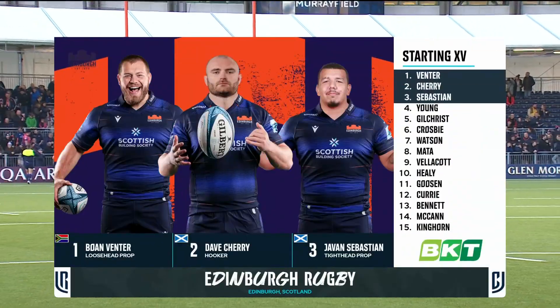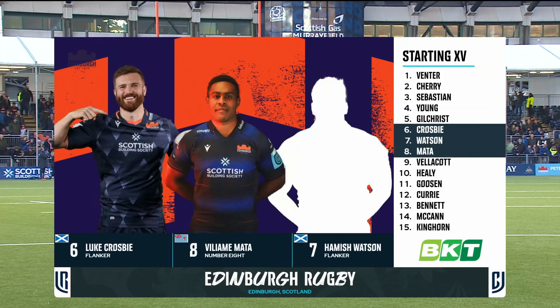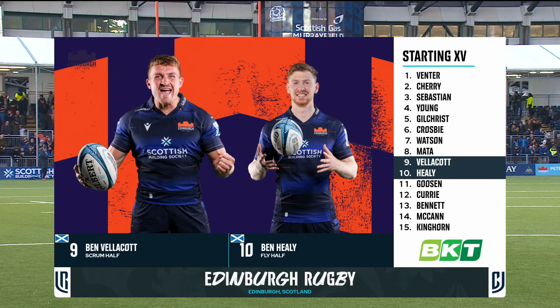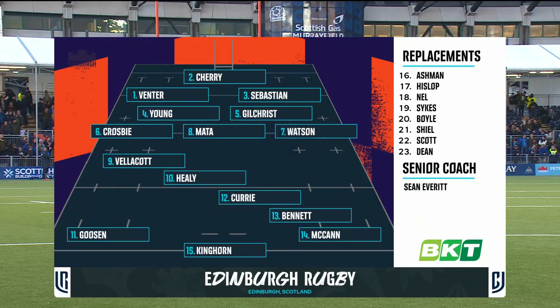Two sides involved in spirited comebacks in week one, but Sean Everett makes four changes from the win in Newport as he welcomes a total of six internationals back to his matchday squad. Grant Gilchrist and Hamish Watson add significant experience and quality to the pack, while Javan Sebastian makes his home debut following his move from the Scarlets.